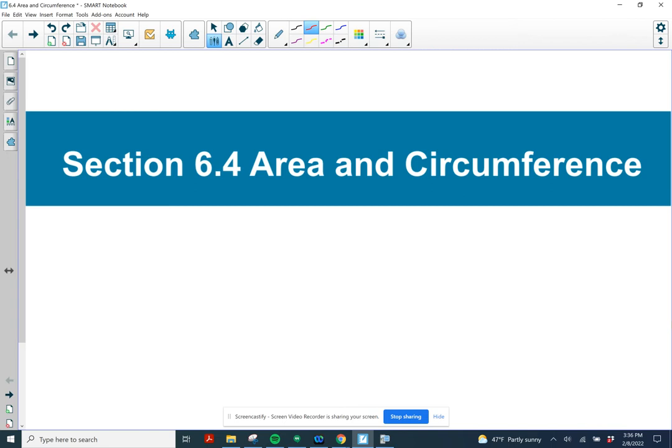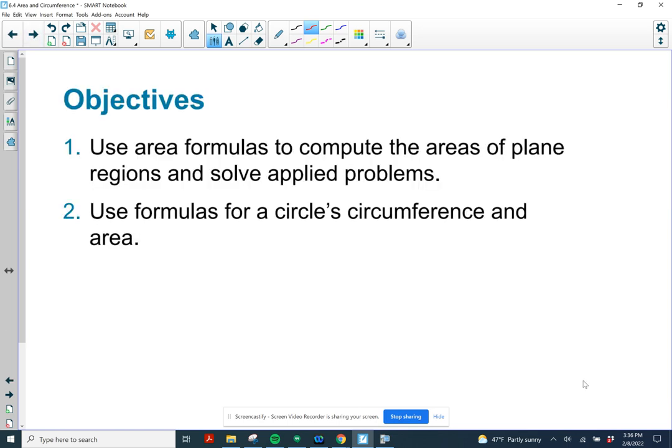We're talking about section 6-4, area and circumference, today. Our objectives: we want to be able to use area formulas to compute areas of polygons, and we're also going to do formulas for circumference and area of a circle.